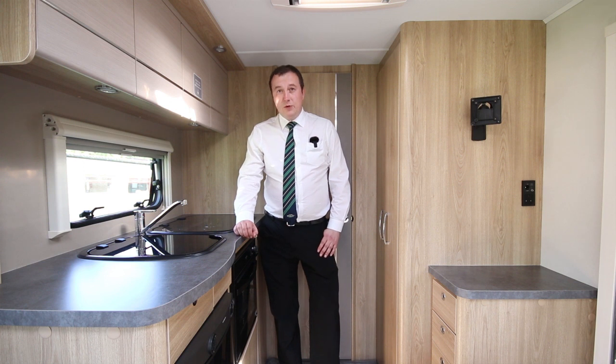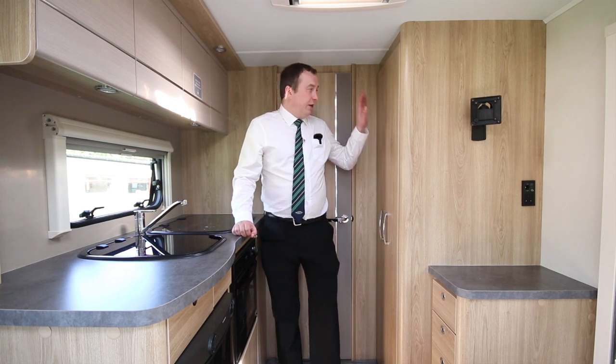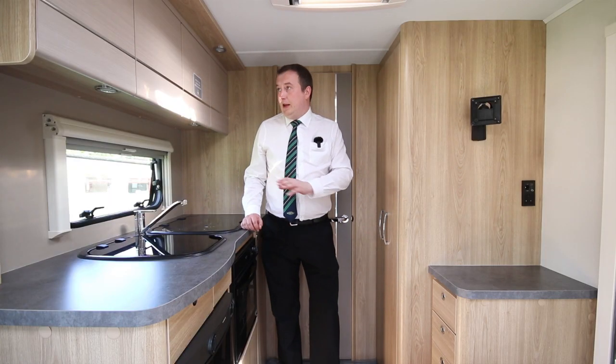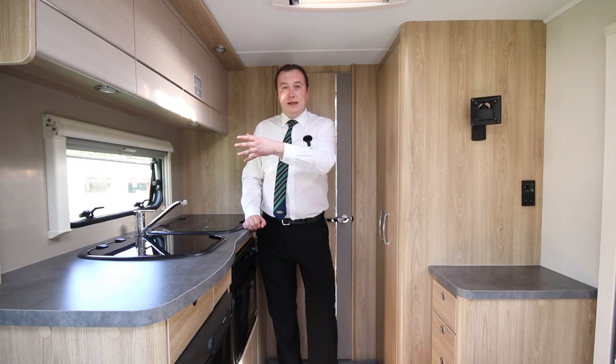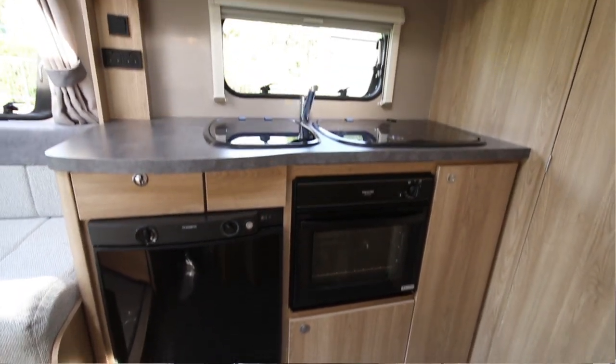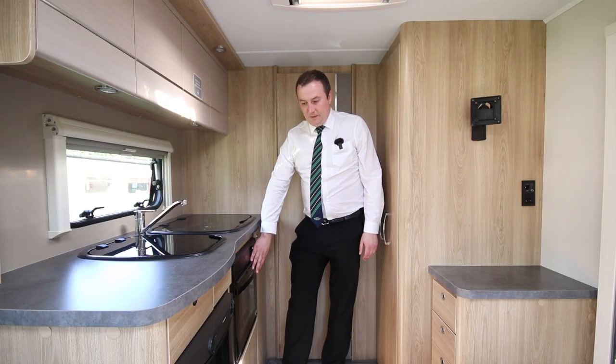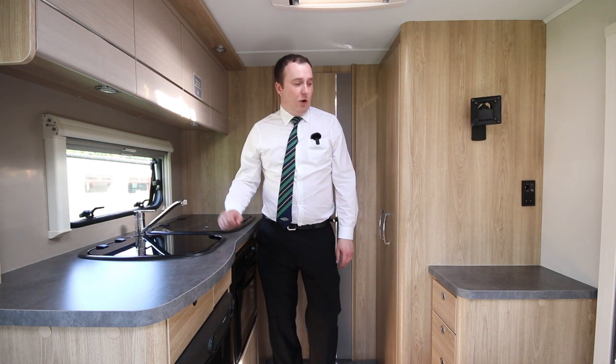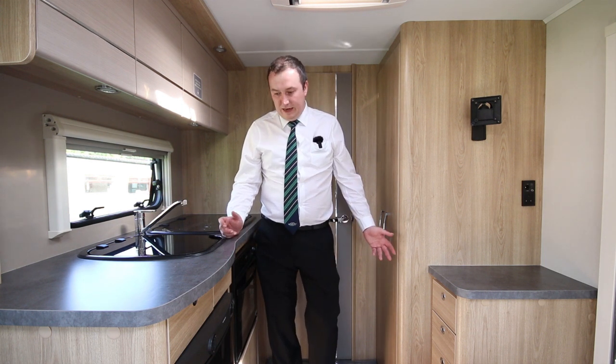We're in the middle of the motorhome here. What we've got is a huge wardrobe, so you can fit plenty of clothes in there, plus some drawers as well, lockers for all your pots and pans and cutlery, a three burner hob, oven combi grill and fridge freezer, and obviously your sink with running hot and cold water. So you've got everything you need in here.